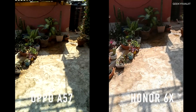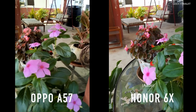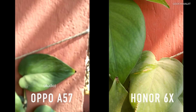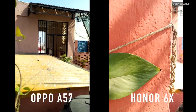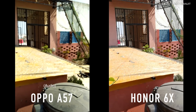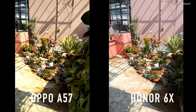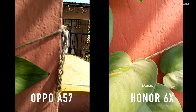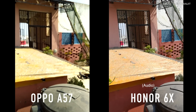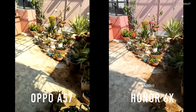Now let's record video side by side — both are recording at 1080p from the rear-facing camera. Moving closer to an object, let's see the focusing. The Honor 6X is able to focus, but the Oppo A57's focusing is not that great — you have to use tap-to-focus for it to focus properly. Having to tap to focus again and again can be difficult if you're a single person doing everything in the video. So this is a quick video comparison between the Honor 6X and the Oppo A57.